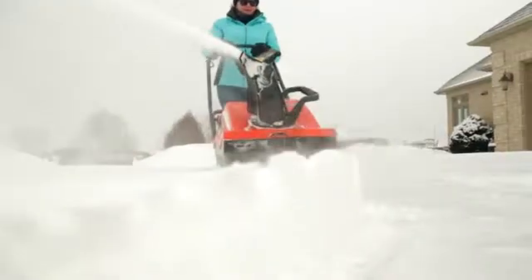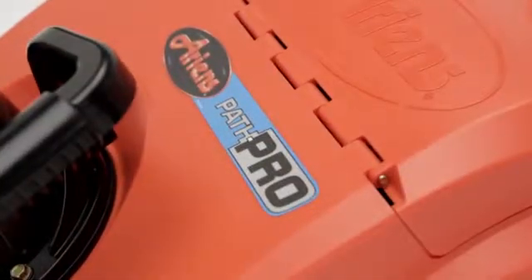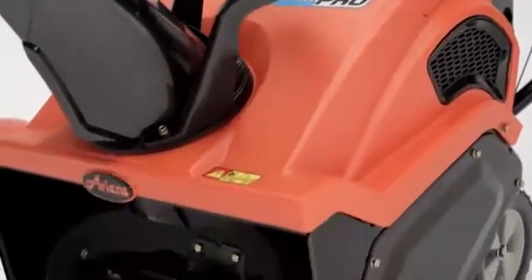Blowing snow, sticky snow, new snow, old snow — you name it, the Path Pro gets through it. The Path Pro's commercial-duty housing is durable, so it cuts through packed snow and drifts easily.